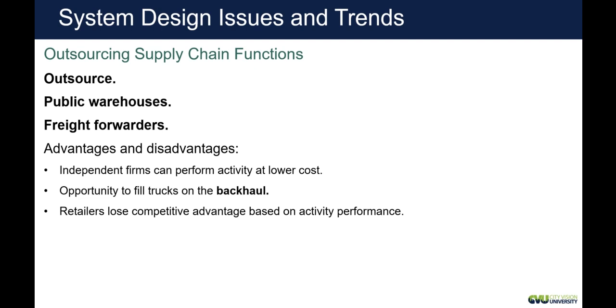With freight forwarders and public warehouses, a company like JB Hunt or an independent truck driver will pick something up at a manufacturer and drive it to a Target distribution center, or pick up a Target trailer and drive it to the Target store. So this is where third parties come in, and it does help lower some costs.